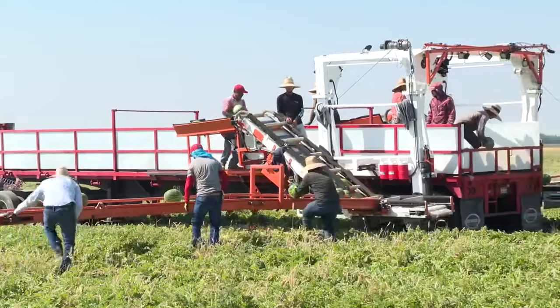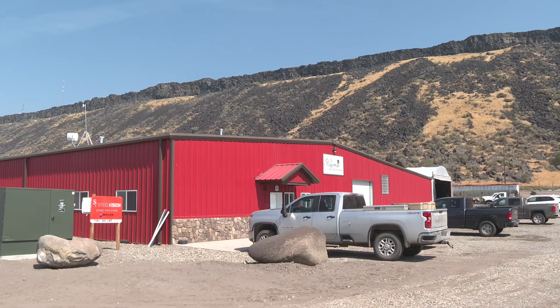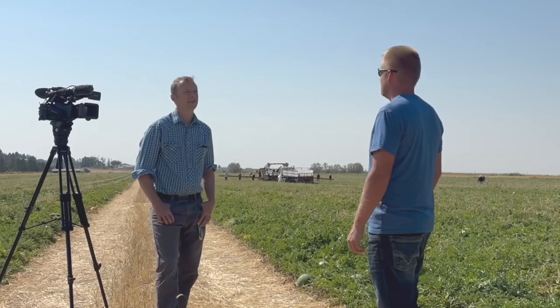We ship to Idaho, Utah, Oregon, and we do ship into California. And even right now, we have stuff going into Minnesota, Illinois, and Michigan.